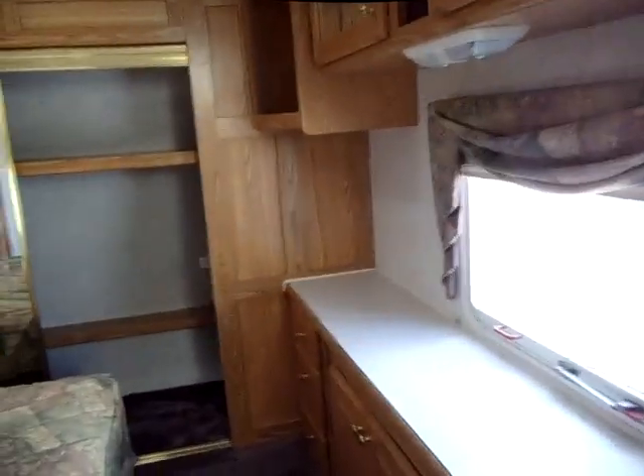Really big bedroom with plenty of closet space too. Look at that.